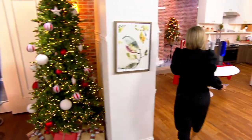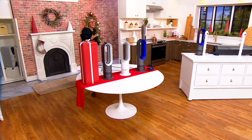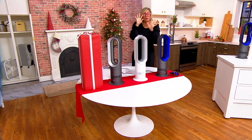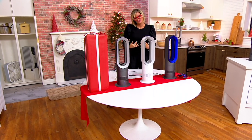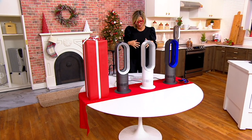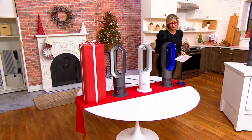Ever since we started bringing you Dyson fans — not all of them act like a heater, some are just fans — but all together across all models, 700,000 have been spoken for. I swear by this one because it is in our daily life at home. Here's what you're getting in this only TSV of the entire year from them.